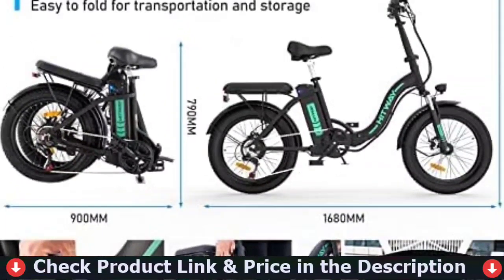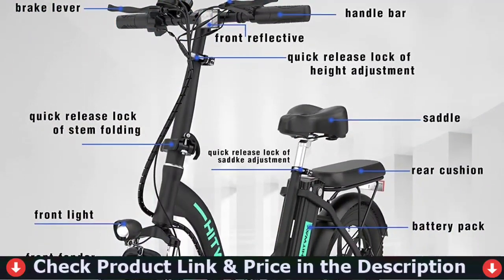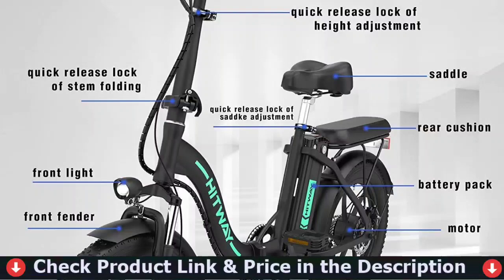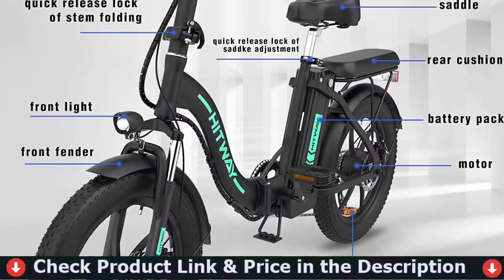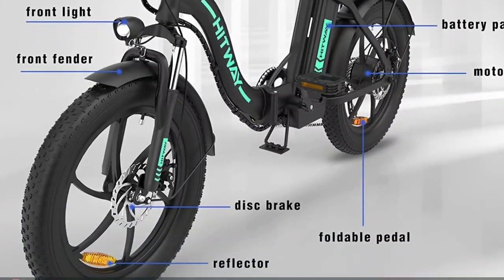We recommend optimal user sizes between 165 and 190 centimeters. You can choose from three driving modes. In manual mode, the 7-speed Shimano transmission system enables mechanical transmissions and a special acceleration experience. In assist mode, you can experience an unexpectedly fast driving experience.